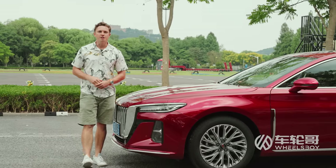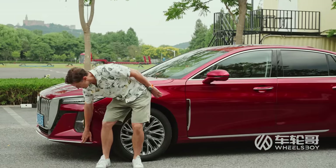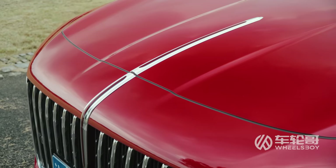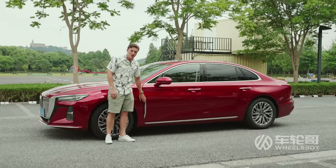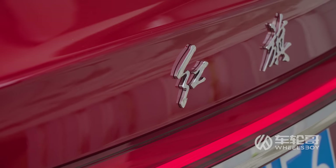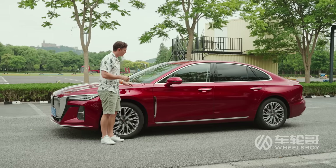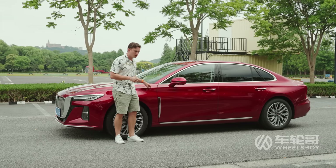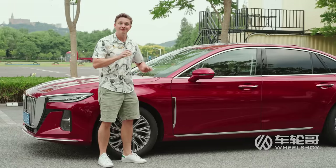That gave the Hongqi design team plenty of space to work with, and they used it to cover this thing in chrome and red design elements. You can find those on the front end — that's the badge — as well as over here to the rear of the quarter panel. These are meant to elicit a red flag. This brand, Hongqi, translates to red flag. Since this color is referred to as Hongqi Hong, that means this is a red flag, covered in red flags, the color of a red flag. Thematic.